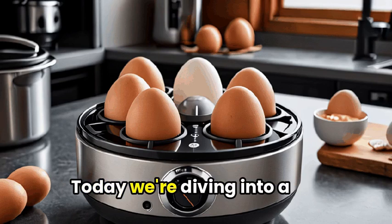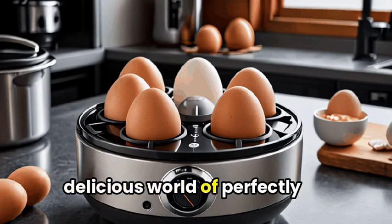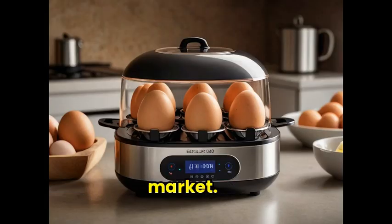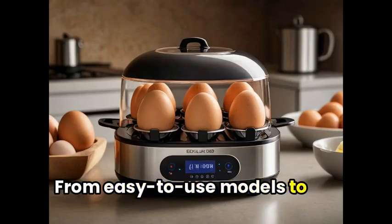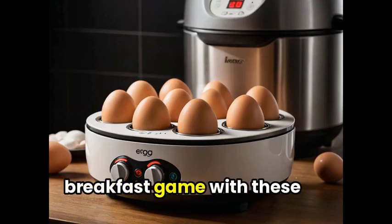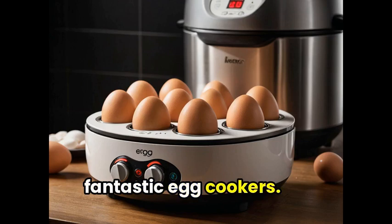Welcome foodies! Today we're diving into a delicious world of perfectly cooked eggs with our roundup of the best egg cookers on the market. From easy-to-use models to top-of-the-line features, we've got you covered. Get ready to elevate your breakfast game with these fantastic egg cookers.